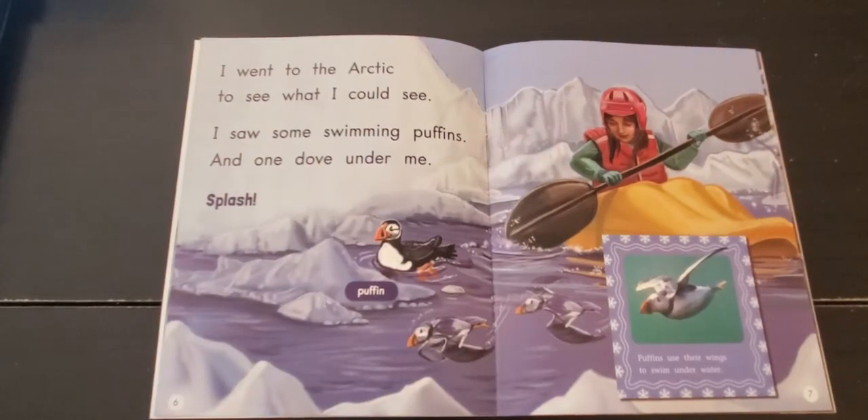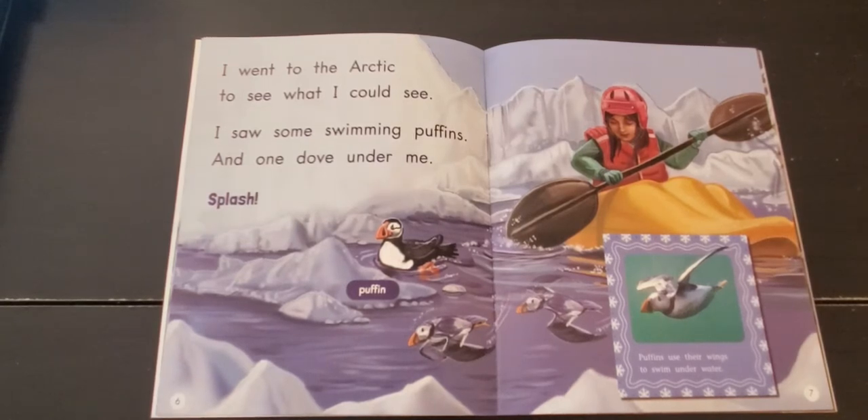I went to the Arctic to see what I could see. I saw some swimming puffins, and one dove under me. Splash! Puffin.